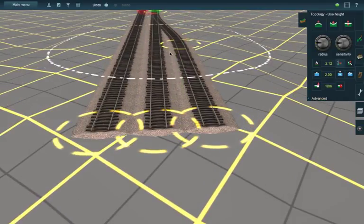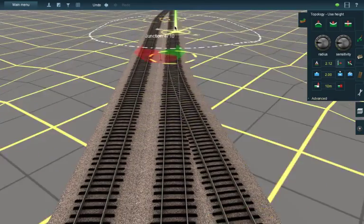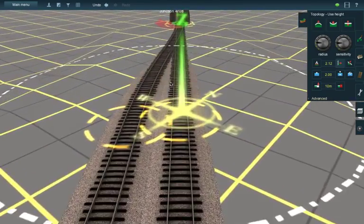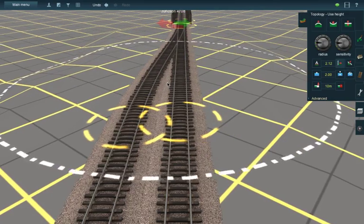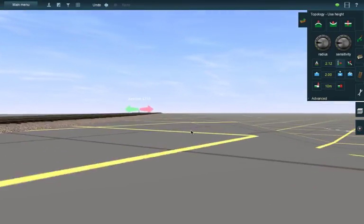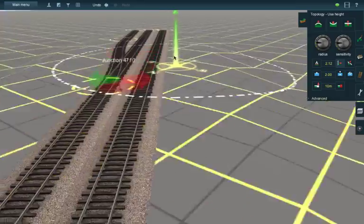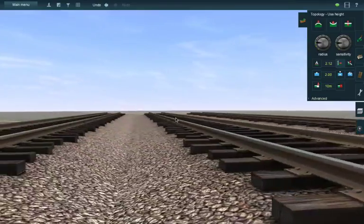I actually just kind of want to lower this down and show more of the ballast. I've never actually personally seen a three-way rail junction — I'm sure they exist somewhere, I've just never actually seen one. I like this look a lot better.